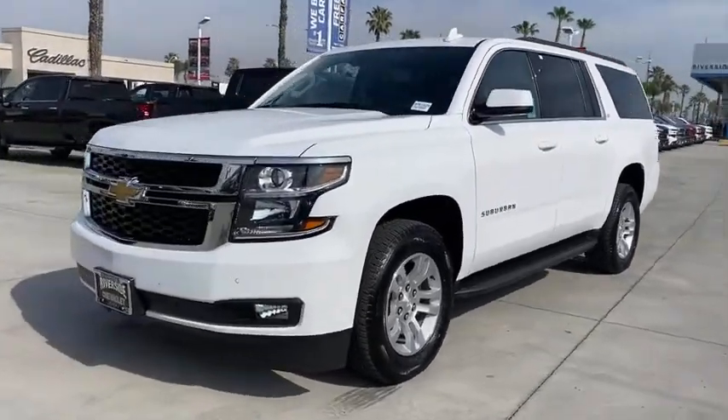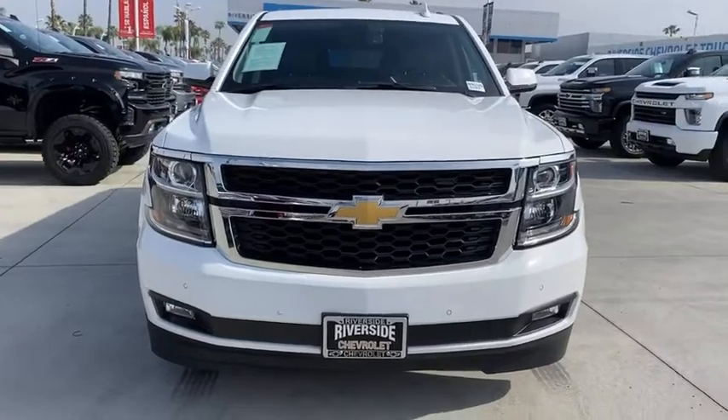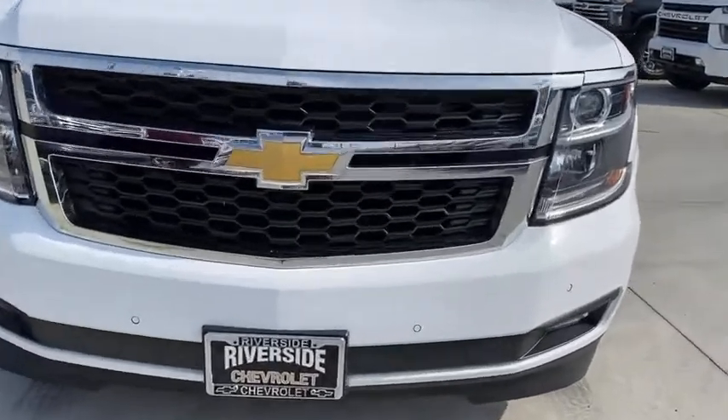Floor mats, universal garage door opener, electronic stability control, fog lamps, security system, compass. Come see the car for yourself.